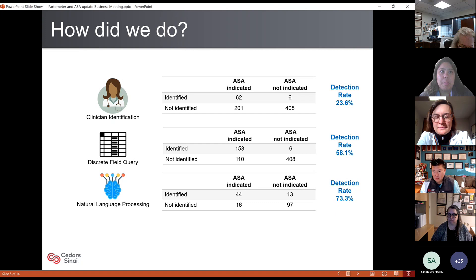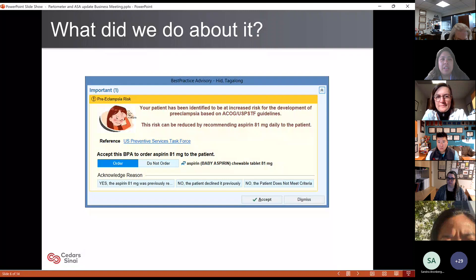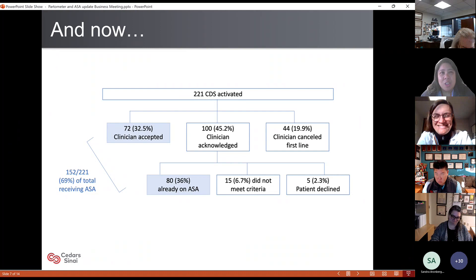Our next step was to take this to practice. For those whose prenatal record is in the CEDARS system, we implemented a best practice alert. If accepted, it would auto-place an order for baby aspirin. While many of us feel we could use another EHR best practice alert like we could use a hole in our head, the reality is it's actually been working. About a third of the time clinicians accepted the order. Over another third canceled it because they had already recommended aspirin. In total, we're now documenting 69% of the time that the patient received aspirin.